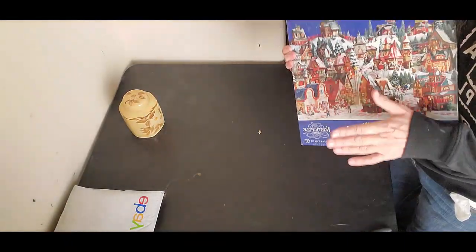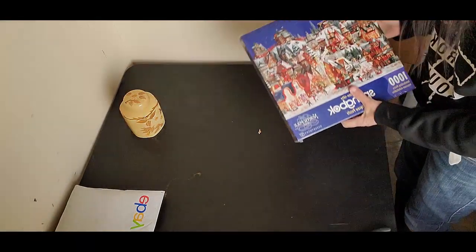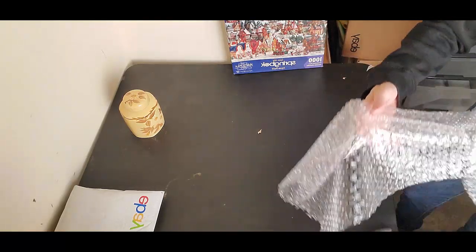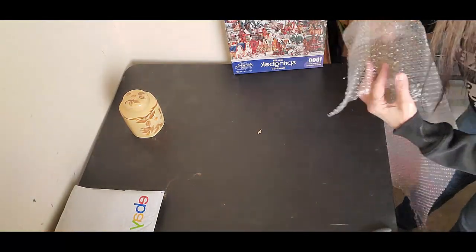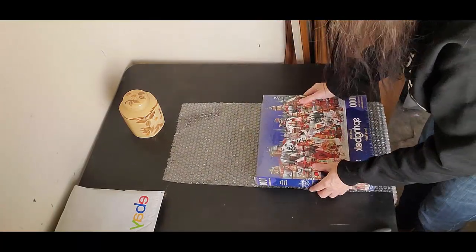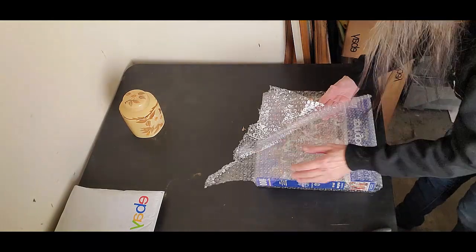Sold a puzzle on Mercari as well. Mercari's kind of picking up. My daughter's selling on Mercari and saying that she's doing quite well there, so I don't know if Mercari's doing some good advertising during this quarantine stuff or what, but stuff's a-selling.